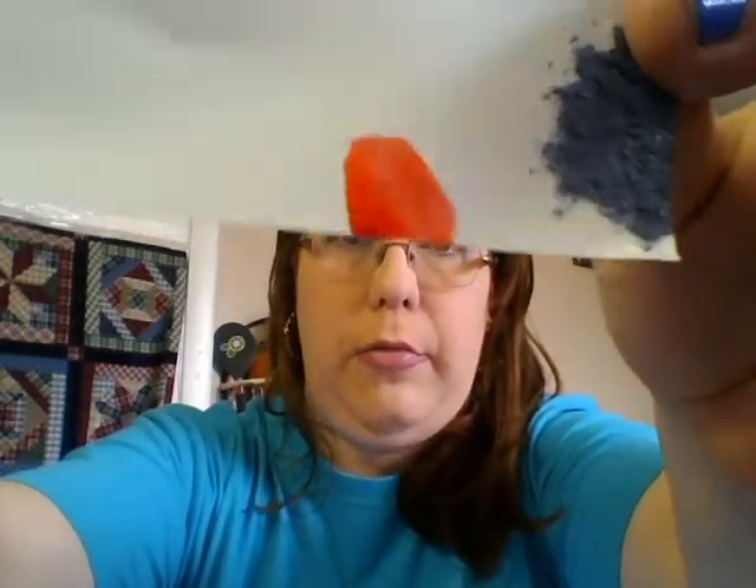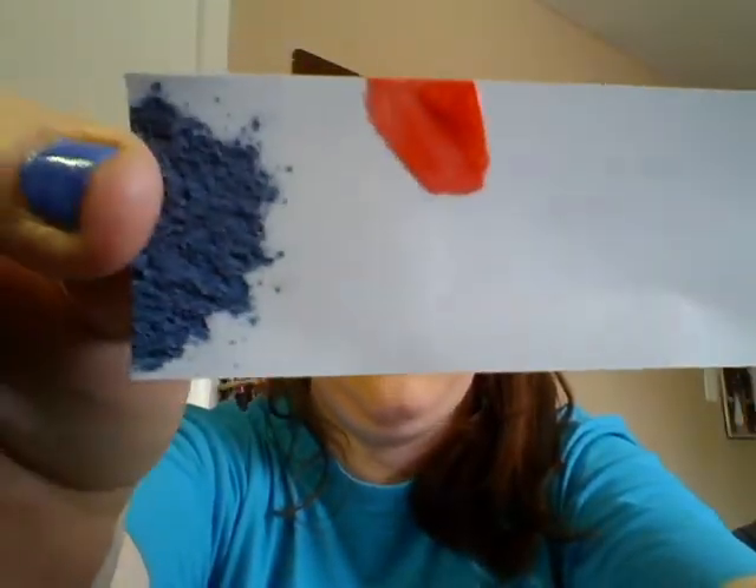I don't have anything to swatch in my blog on it — wait, yes I do. This is a sheer color; I think it would go good over a solid colored orange, but it's a really beautiful orange. You might be able to find this on the internet, possibly. I love this and I believe I wore it quite a bit last fall.